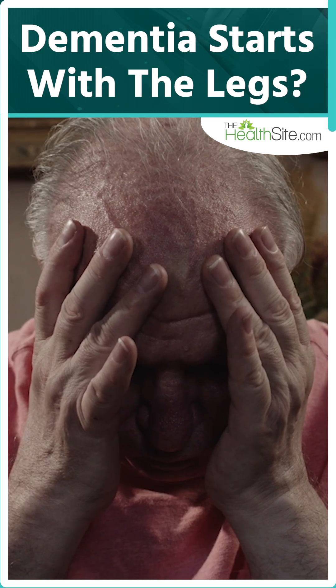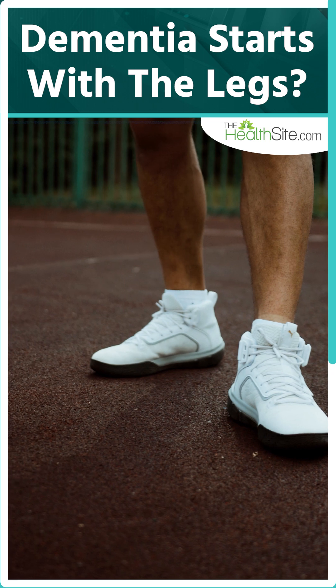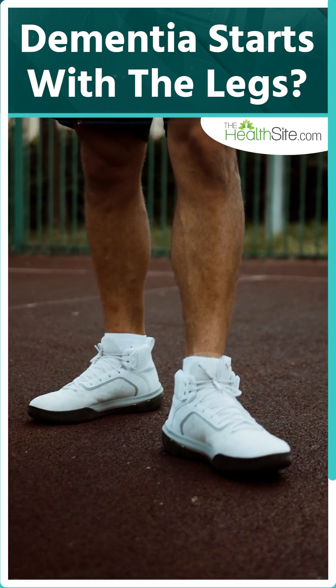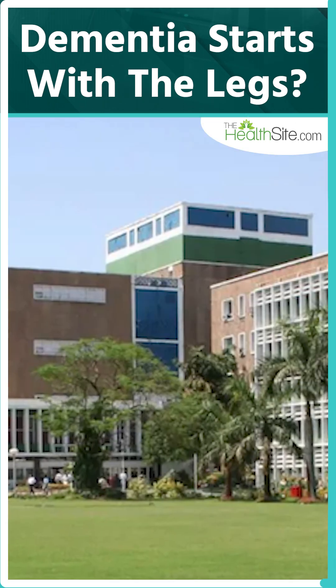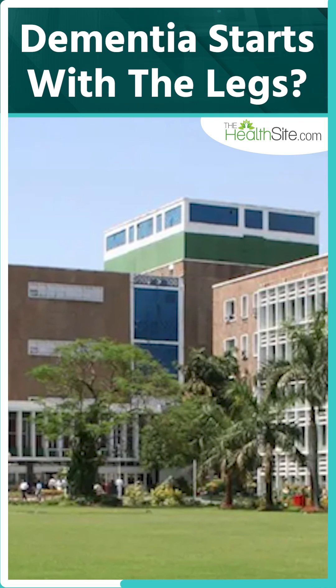They say dementia hides in the brain until memory slips. But what if it actually begins in your legs? Yes, you heard that right. According to AIMS neurosurgeon Dr. Arun L. Nayak, dementia might first show up in the way you walk.